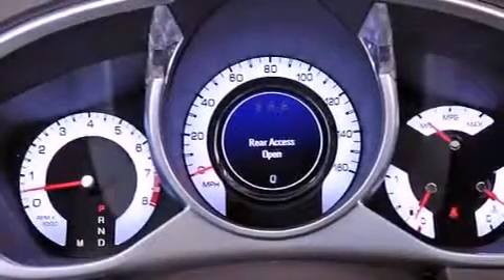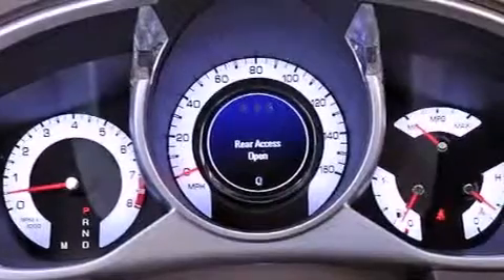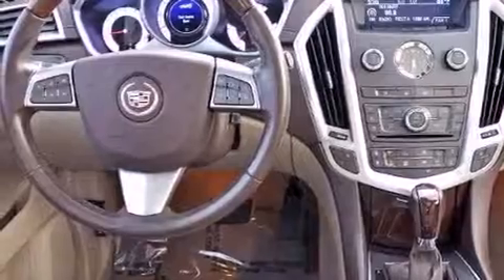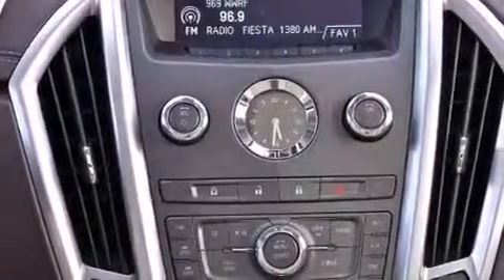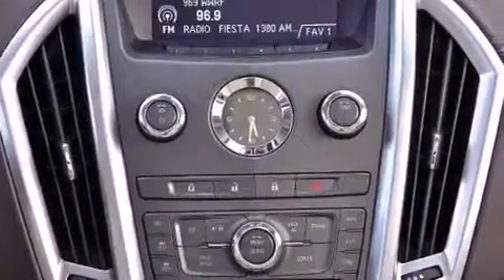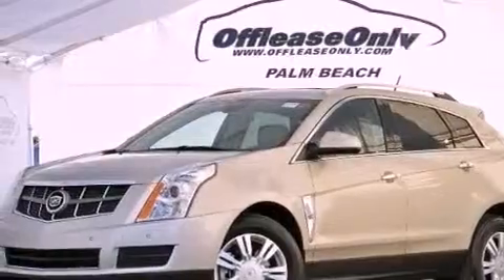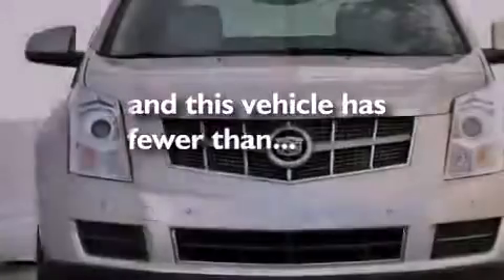The following features are also included: a sunroof, heated seats, big 18-inch wheels, roof rails, leather seats, an engine immobilizer theft deterrent system, an illuminated driver-side vanity mirror, an anti-lock braking system, adjustable driver pedals, and this vehicle has less than 40,000 miles.